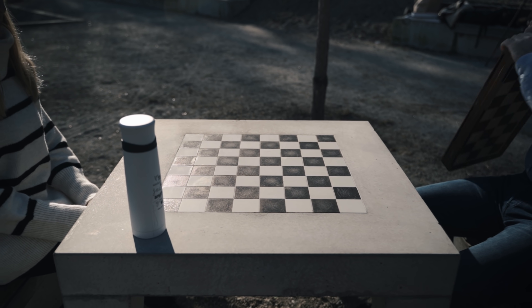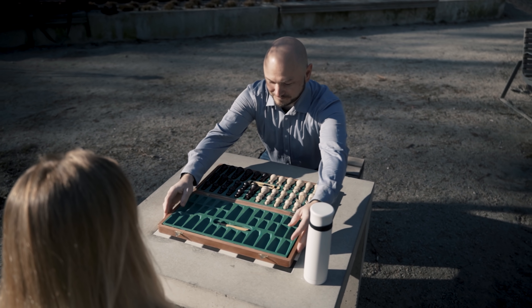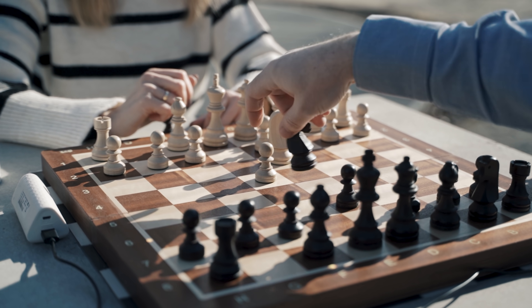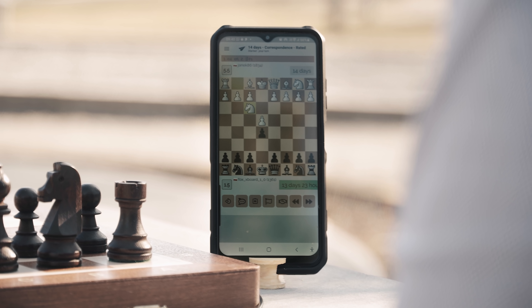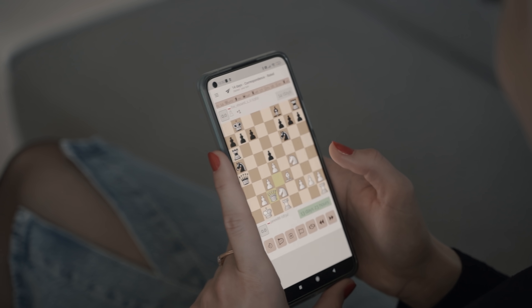Imagine being able to take your electronic chess board with you on vacation, to a park, or wherever you go. Now you can. Enjoy playing a traditional chess game with a friend or play with anyone online, anytime, anywhere — it doesn't matter if they're using their laptop, mobile phone, or another iChess One chess board.